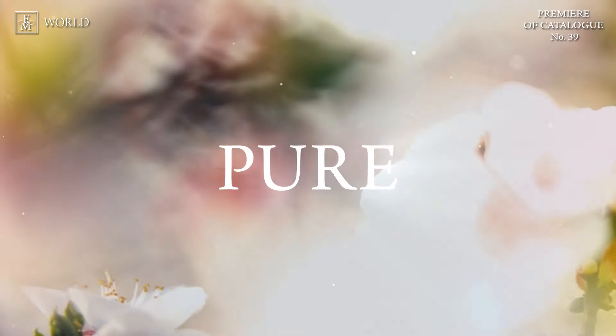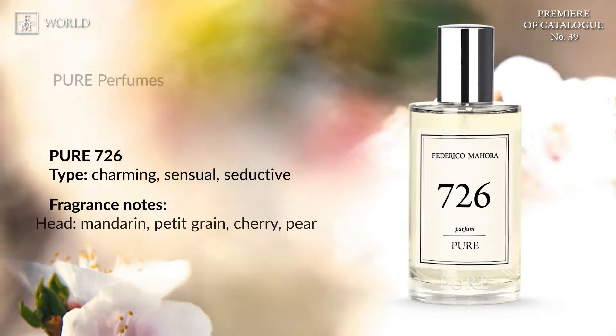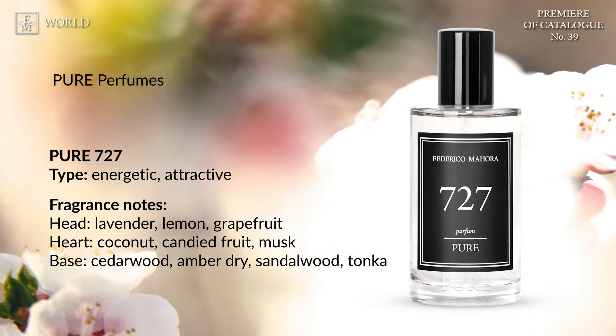In our Pure line, we've introduced three new aromatic blends: 726, a Fougere with a fruity note; 727, an Oriental with a gourmand note; and 728, a Fougere with a woody note.